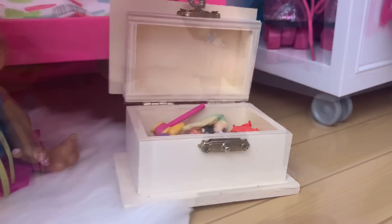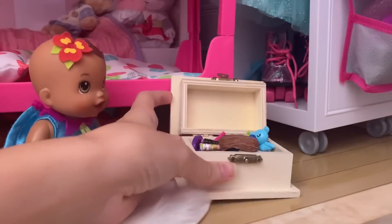Let's put away all our toys in our toy box. There. Is that good, Mommy? Yes. Good job, girls.